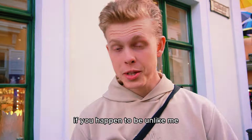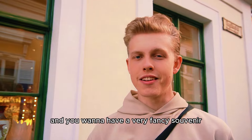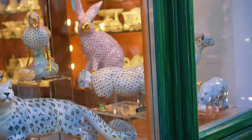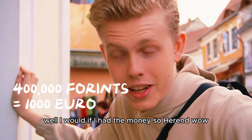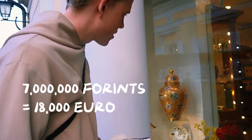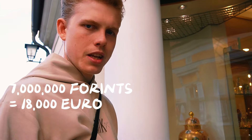If you happen to have a lot of money and you want a very fancy souvenir in Hungary, I would buy some Herend porcelain. It's very beautiful. Who would pay 400,000 forints for a Herend porcelain tiger? Well, I would if I had the money. Seven million forints for a figure — wow.